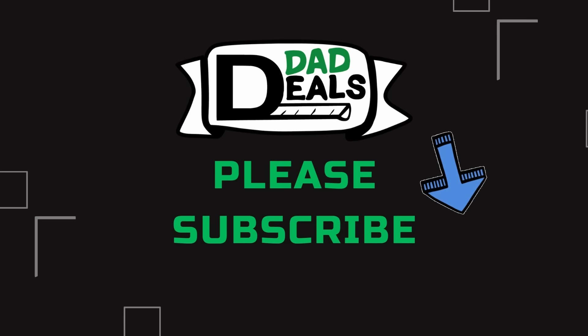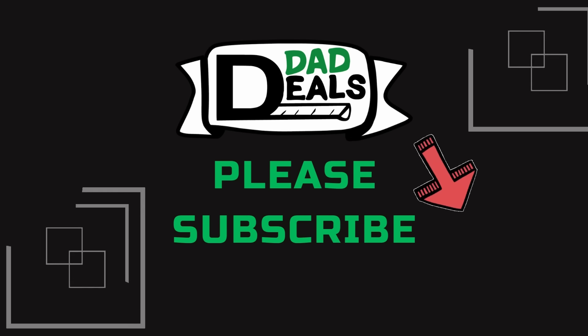That's all the deals this week. If I missed any, make sure you leave a comment below. Like the video if you found it helpful, subscribe to my channel, and I'll catch you next time on Dad Deals.